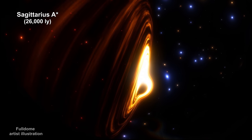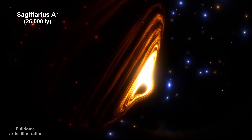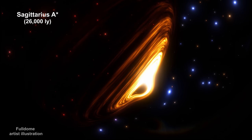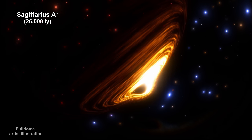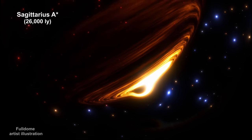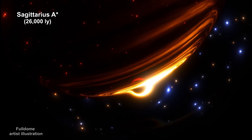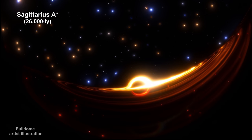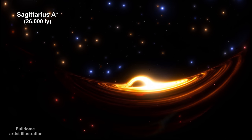Here's a full dome illustration that shows how Sagittarius A-star might look to viewers on a planet orbiting S2 as it orbits the black hole. We'll cover black holes and why our supermassive black hole might look like this. But first, we'll cover how the ESO Very Large Telescope actually measured the minute distances associated with S2 and Sagittarius A-star, 26,000 light-years away.